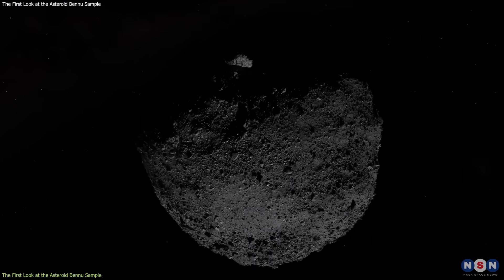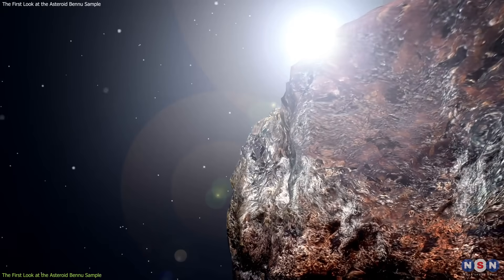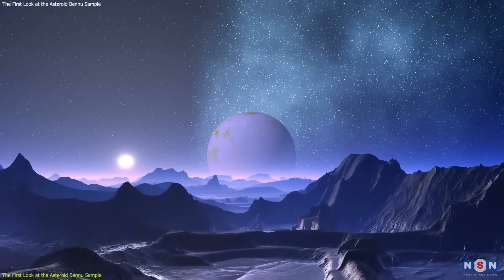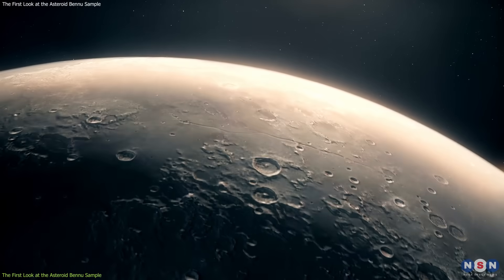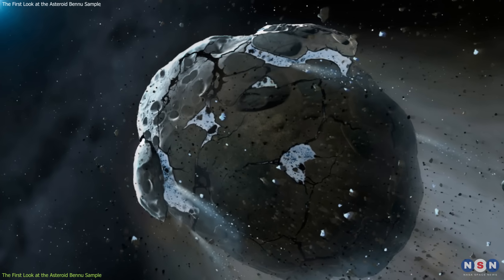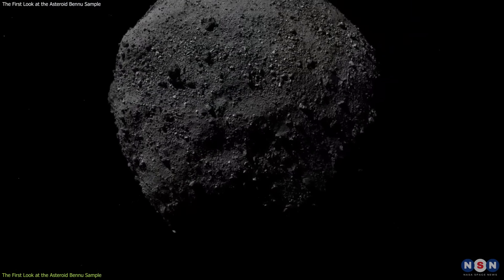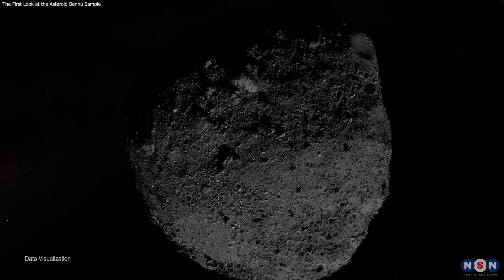This discovery is surprising and exciting because it means that the asteroid Bennu may have been part of a larger body that had liquid water and a habitable environment in the past. This body could have been a planet, a moon, or a large asteroid that was later broken up by collisions and impacts. Bennu may have preserved some of the material and history of this ancient ocean world, and may hold clues to how life emerged and evolved on it and elsewhere.